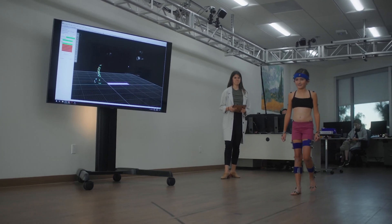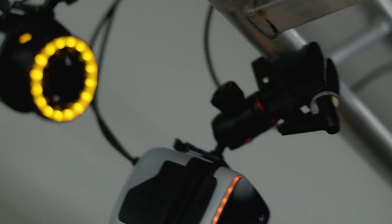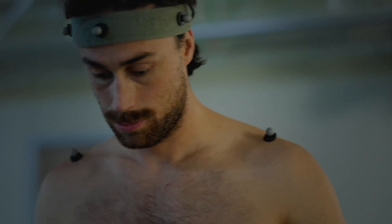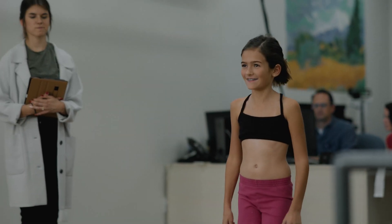What sets us apart is we're one of the only labs that have dual system technologies capturing simultaneously. Most labs that have motion capture are marker-based, but we also have our Qualisys cameras that can look at markerless motion capture.